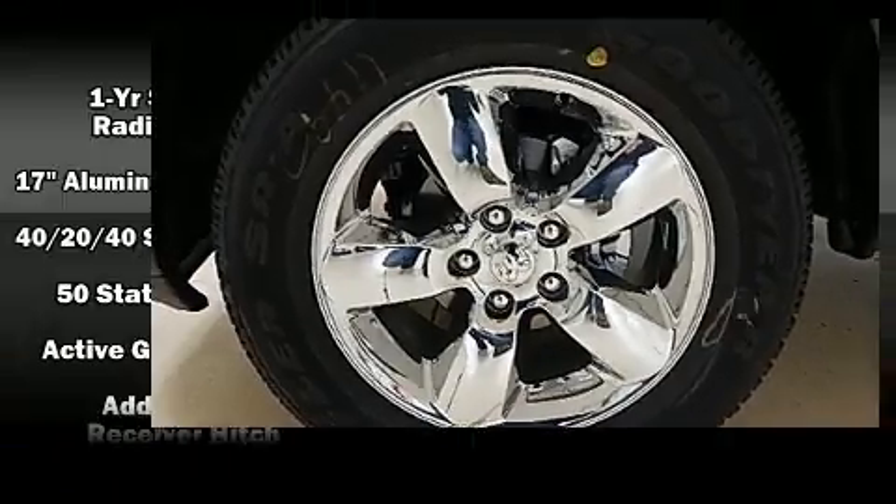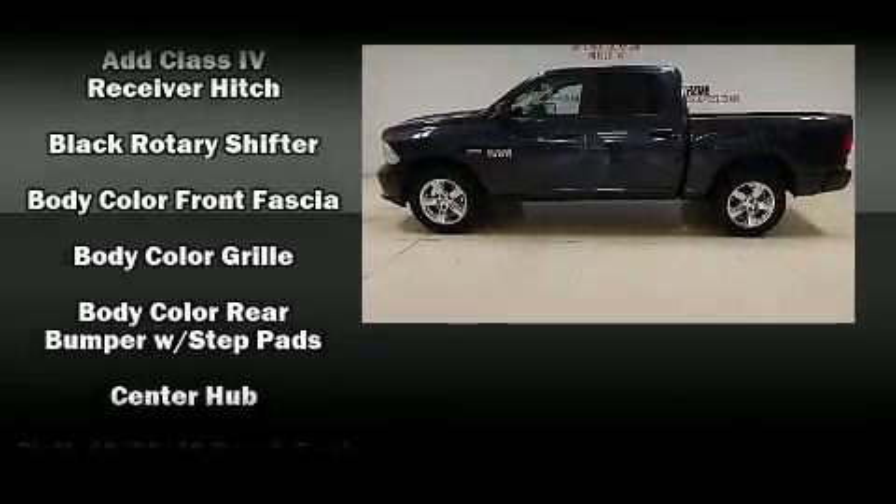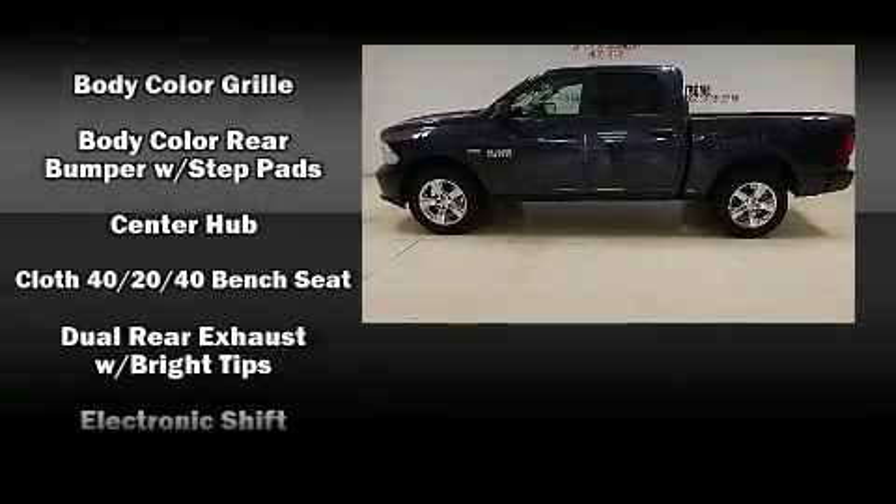Audio features include an AM/FM radio and six speakers, enhancing the audio experience throughout the interior.